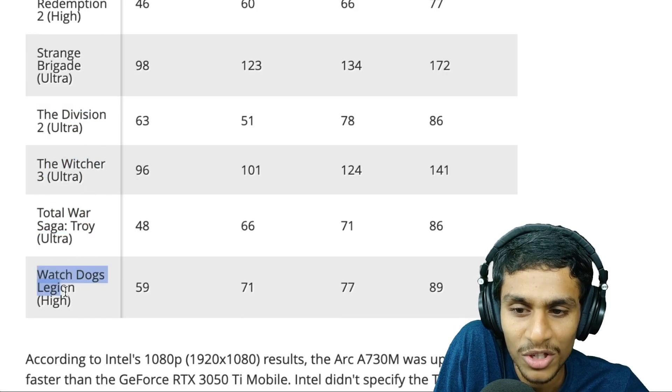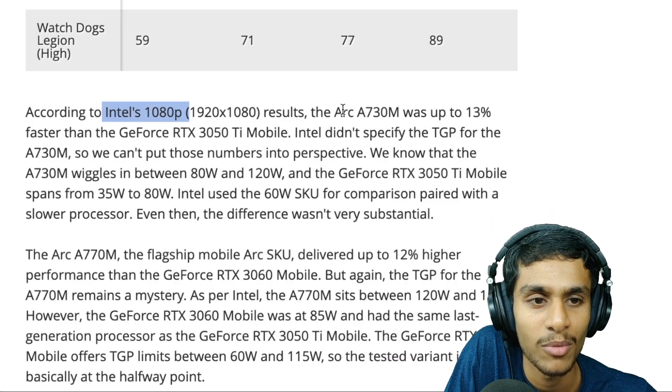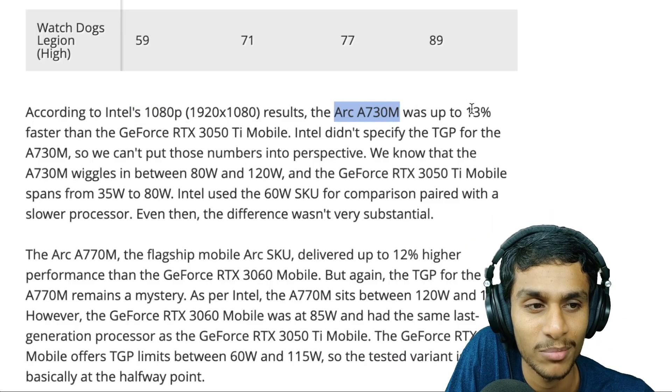In Strange Brigade at ultra settings, the Arc GPU is miles ahead with a whopping 40 extra frames, while the A730M shows 20–30 extra frames. In The Division, The Witcher 3, Total War: Saga, and Watch Dogs, Intel also takes the lead.